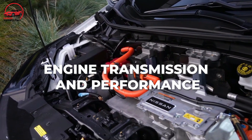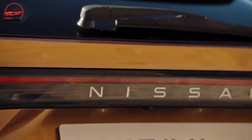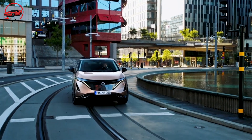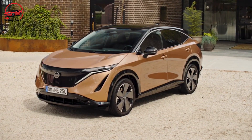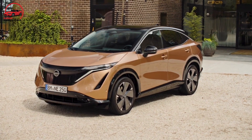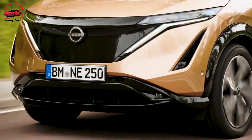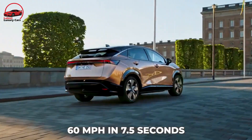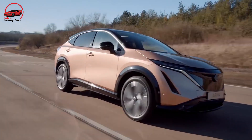Unlike the Leaf, which only has front-wheel drive, Nissan is leveraging technology established in other vehicles, such as the GT-R sports car's torque split system, to provide optional all-wheel drive via a dual front-and-rear electric motor combination. The front-wheel-drive variant we drove reached 60 MPH in 7.5 seconds, but the all-wheel-drive Ariya should be far faster.